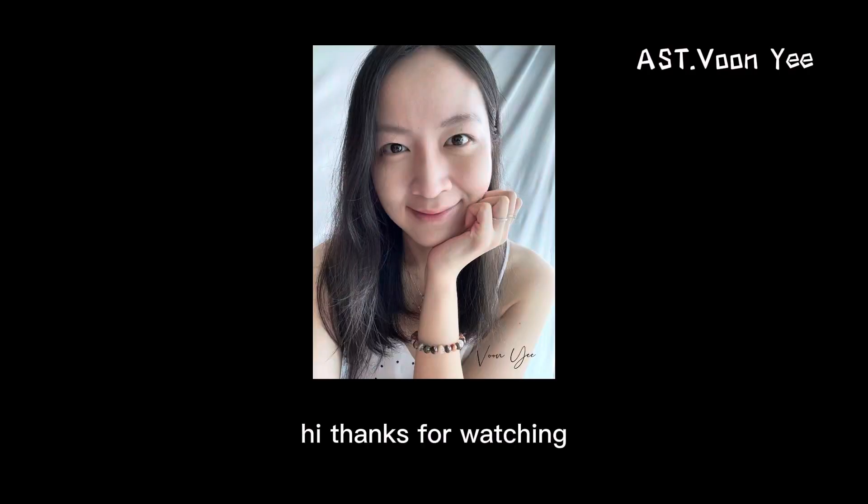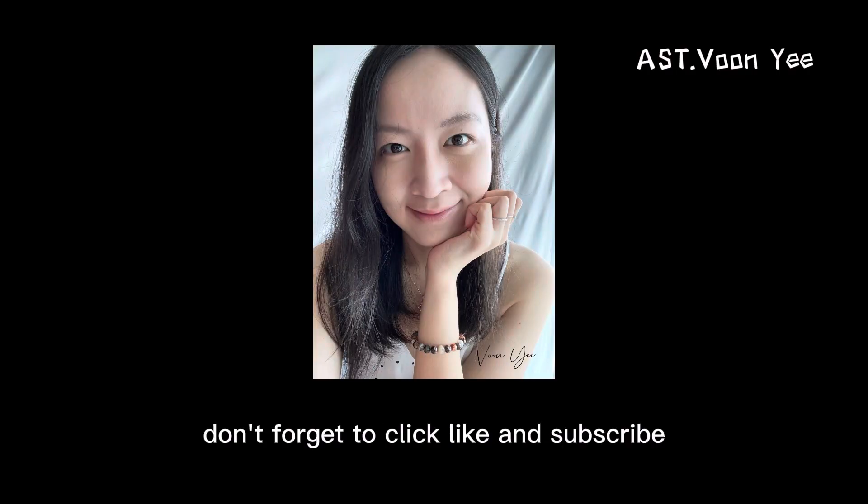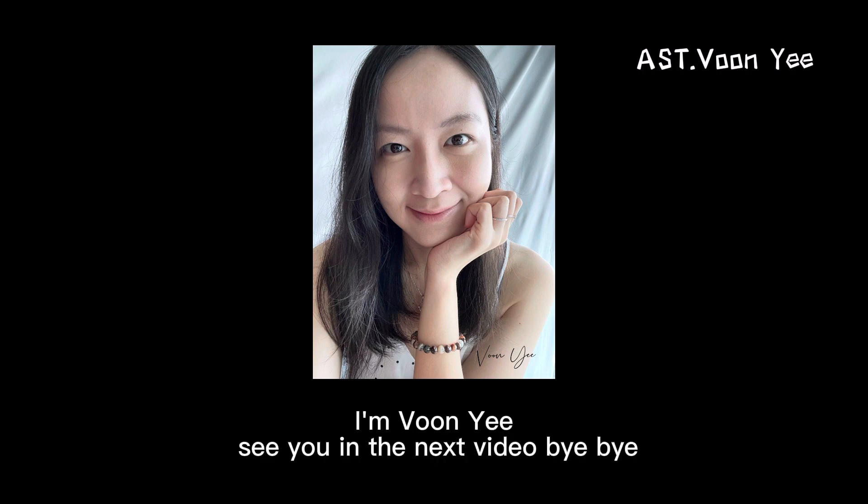Thanks for watching. Don't forget to click like and subscribe. I'm Win Yee. See you in the next video. Bye-bye.